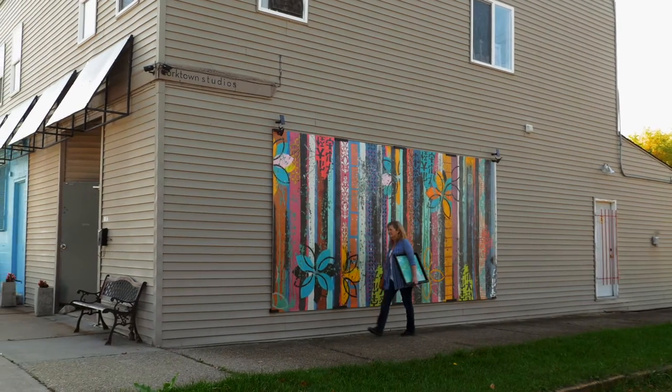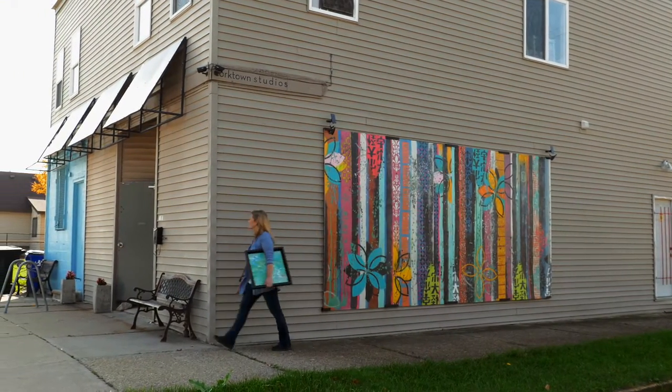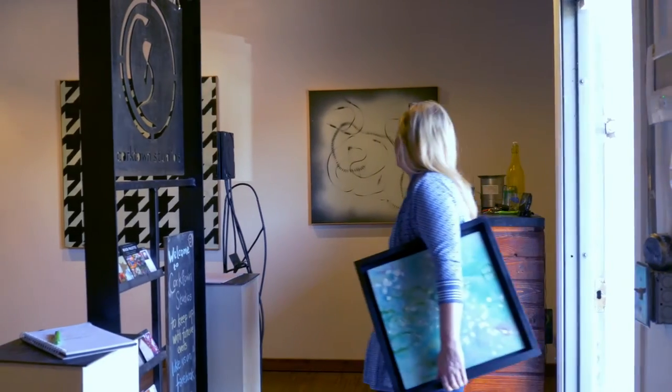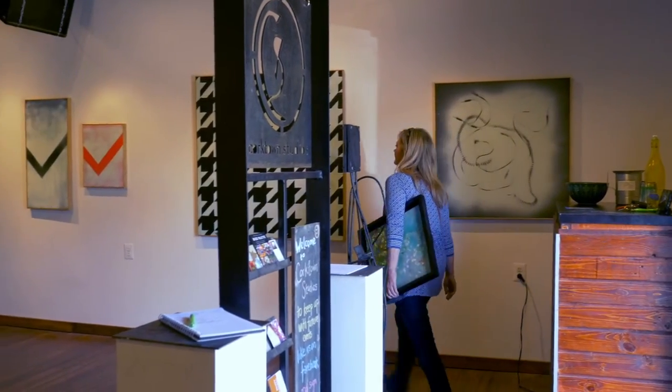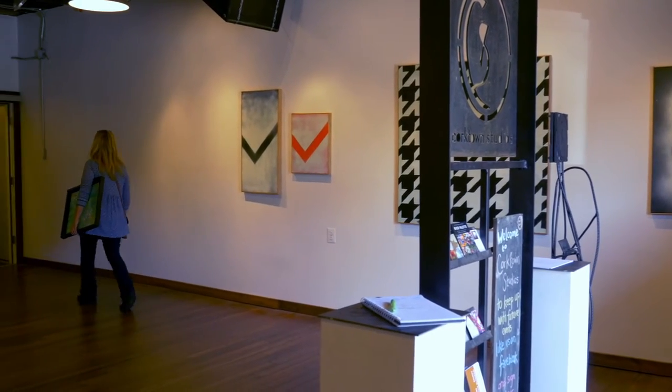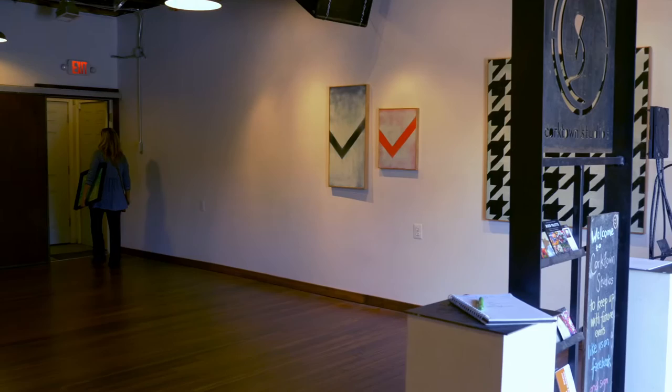Corktown Studios is an artist collective here in North Corktown. It consists of eight artists all working in different mediums, and we are really so supportive of each other's art.